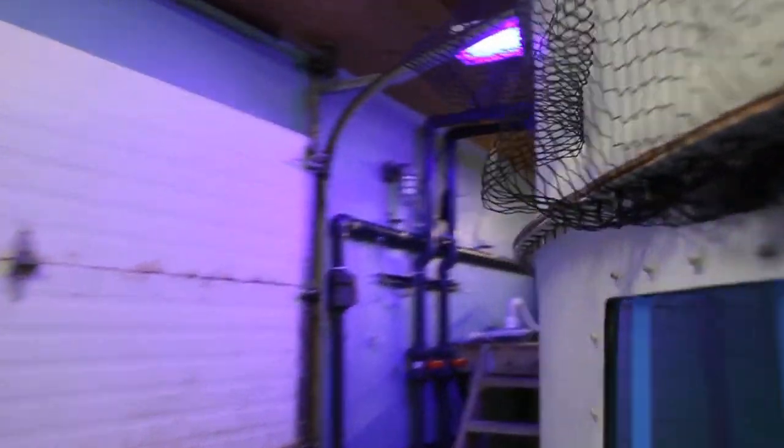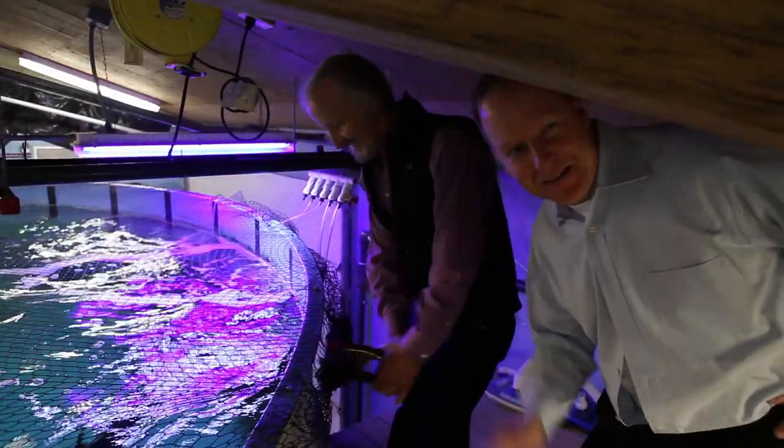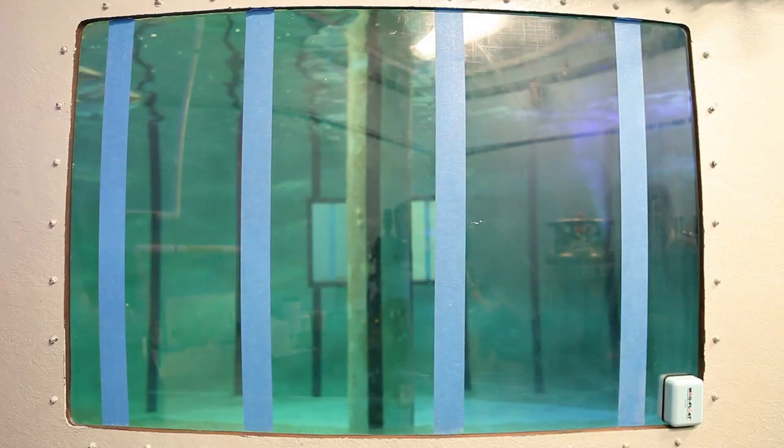We're moving along at a reasonable pace, but we've been hindered simply by the amount of space that we have. We hope that once we get sufficient space, we can get these fish spawning, get juveniles within the next year or so, and then really start developing those techniques.